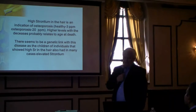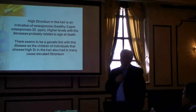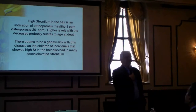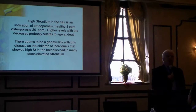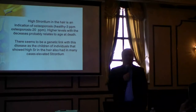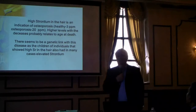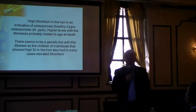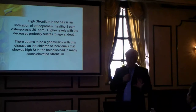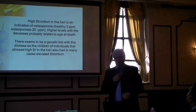There seems to be a genetic link. Children of individuals that have high strontium — meaning they're losing bone density — show the same pattern. We tested a grandmother in her 70s with very high strontium diagnosed with osteoporosis, her 40-year-old daughter not yet diagnosed but with the very same profile, and an 18-year-old granddaughter with the same profile. If your parents have had bone problems, there's a good chance you will too.